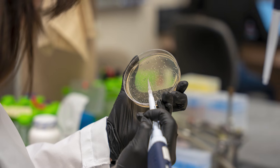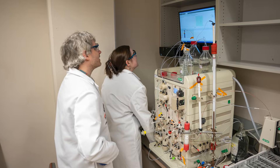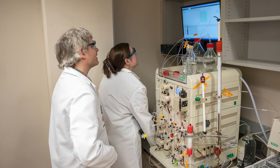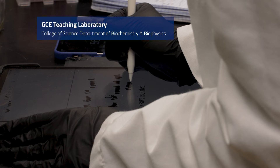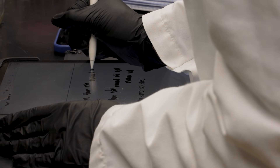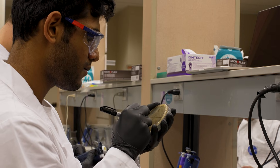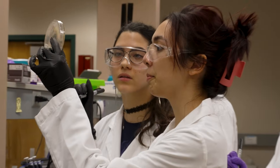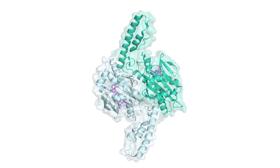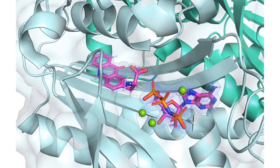Critical to cellular physiology is that cells be able to turn protein function on or off very rapidly within seconds. The way that cells do this is by modifying proteins with very small chemical modifications called post-translational modifications, which allow them to turn protein function on or off. We know that essentially all proteins in eukaryotic cells are post-translationally modified at some point. The challenge is that we don't really know what these post-translational modifications are doing.